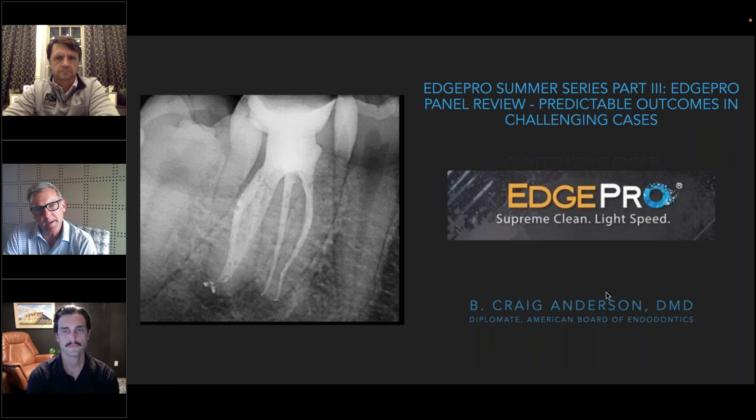Each panelist will focus on unique cases they'd like to showcase — cases that delivered exciting or predictable outcomes, maybe even outcomes they didn't expect. We'll ask that questions pertaining to specific cases be held until after each panelist presents, so we can remember those questions with regards to those specific cases.